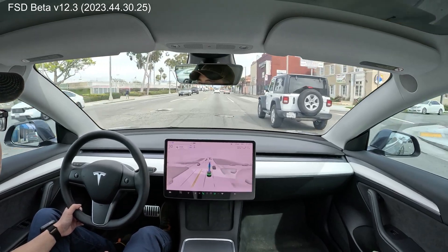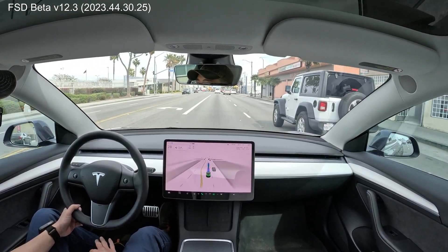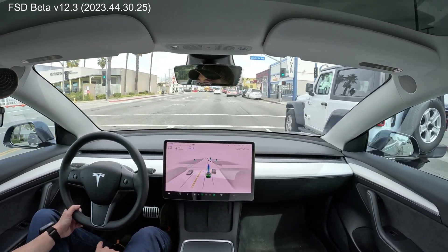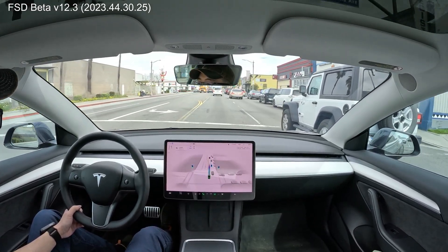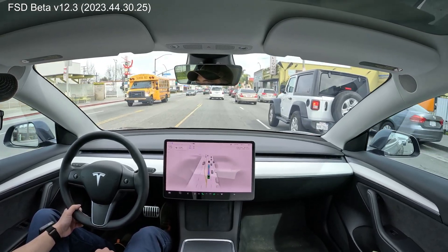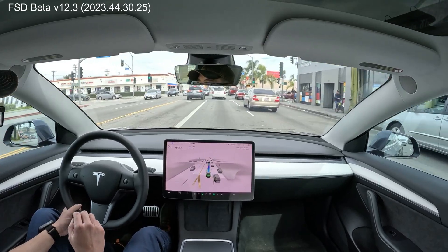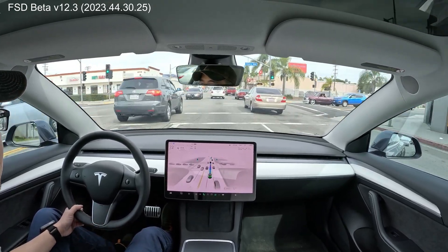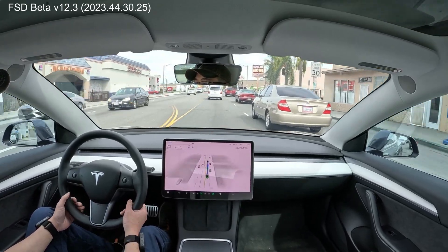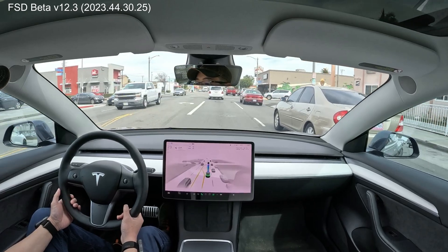Going on the speed limit — that's okay, it's super busy. You don't want to be going too fast, especially when kids are out of school and crossing the street. It's anticipating gradual acceleration with the cars in front. Nice. This guy's a little close to me, so I'm just going to grab the steering wheel just in case.